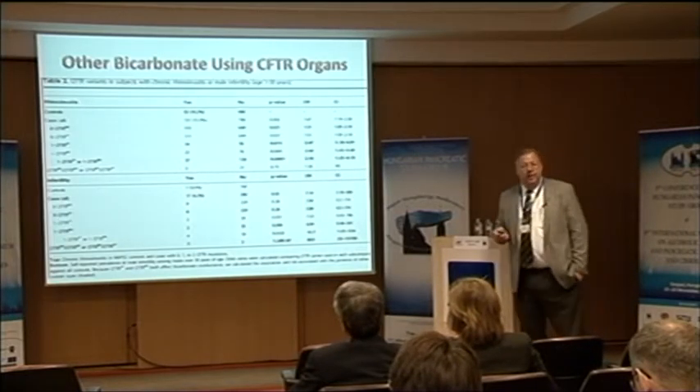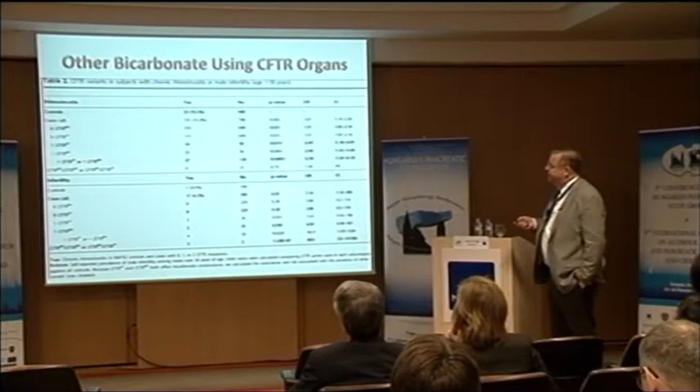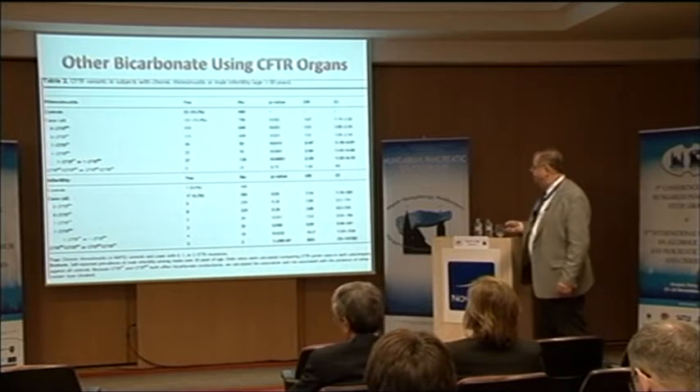We said that sounds very good and could explain pancreatitis, but there are other organs that use CFTR for bicarbonate conductance rather than chloride conductance. It turns out the sinuses use CFTR to secrete bicarbonate because it hydrates mucus — mucus in water is very thick and tenacious, but if you add bicarbonate it unravels and unfolds. We checked, and if you have these bicarbonate-defective CFTR mutations, there is a highly significant association with sinus disease — but not in other patients with chronic pancreatitis who lack these mutations.